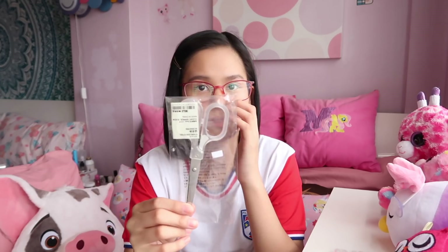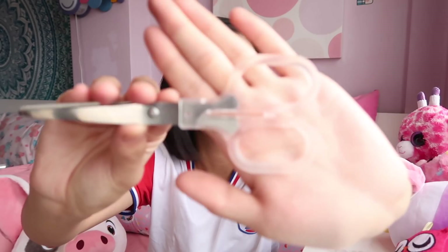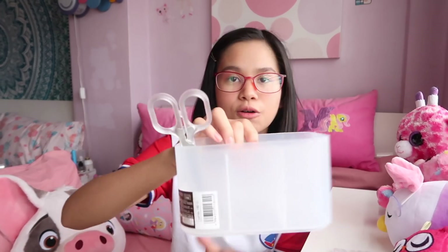From Muji, I got two things. First, I got these clear acrylic scissors — I didn't really need them but they were on a whim. They were $3, which is about 120 pesos, and they're just so perfect and cute. And then lastly from Muji, I got the Muji gel ink pen in 0.5 millimeters.